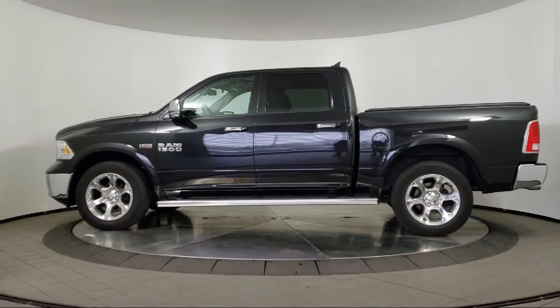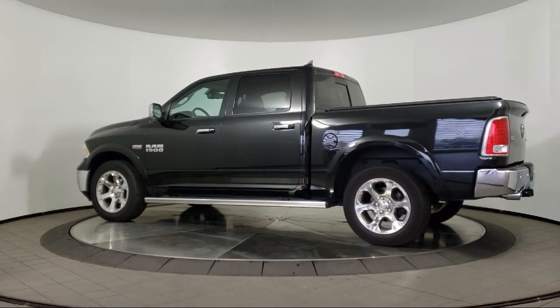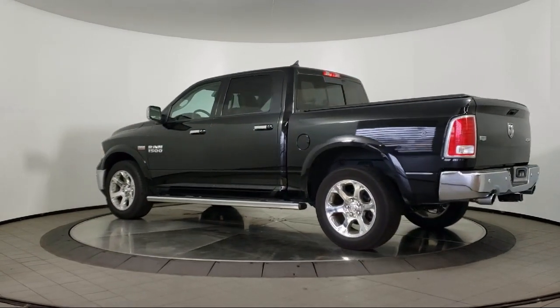It also features power windows, cruise control, power door locks, heated side mirrors, and has less than 40,000 miles on the odometer.